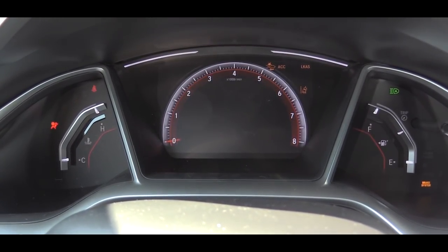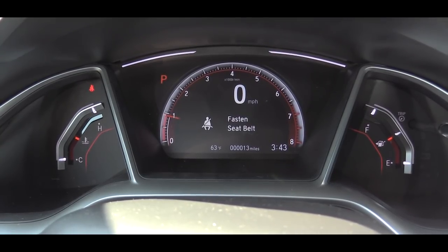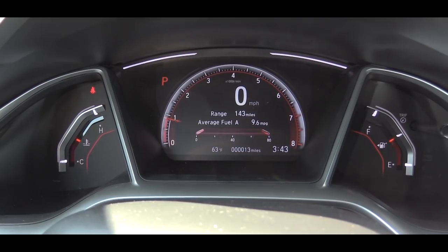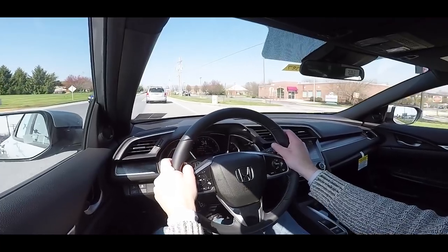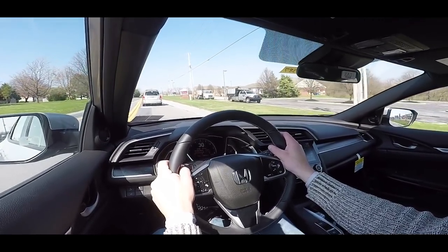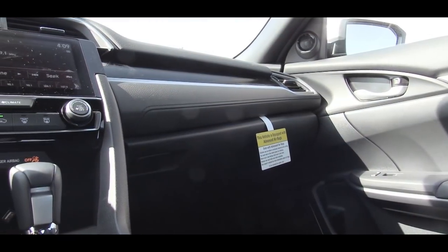Once started up, engine temp is on the left, fuel gauge on the right, and there is a large digital display front and center. The cool part about that display is it changes color depending on how you're driving — green if you're driving conservatively for better MPGs, and blue if you're flooring it, letting you know it's sucking up gas. Civics have been doing this for a while.